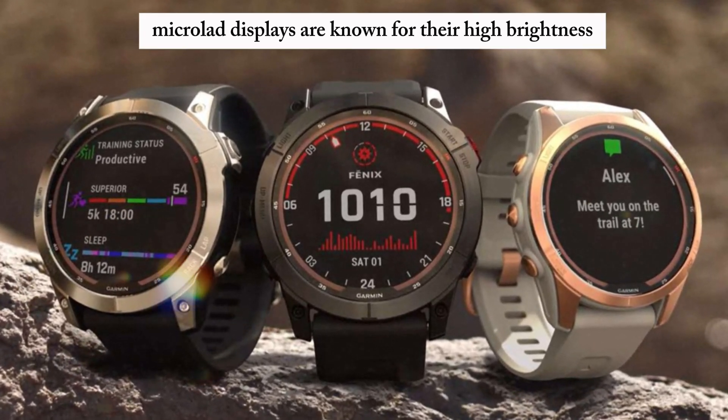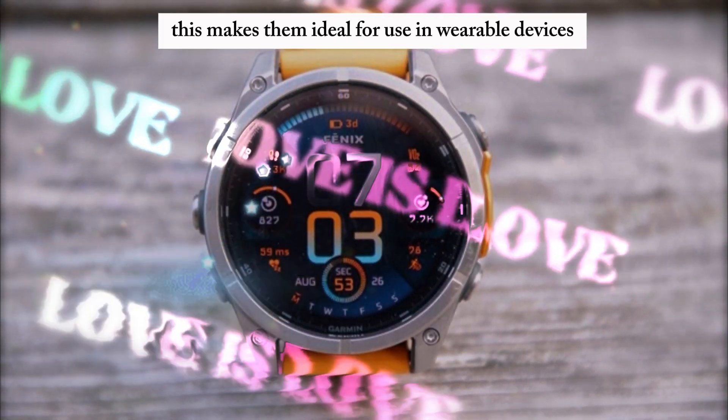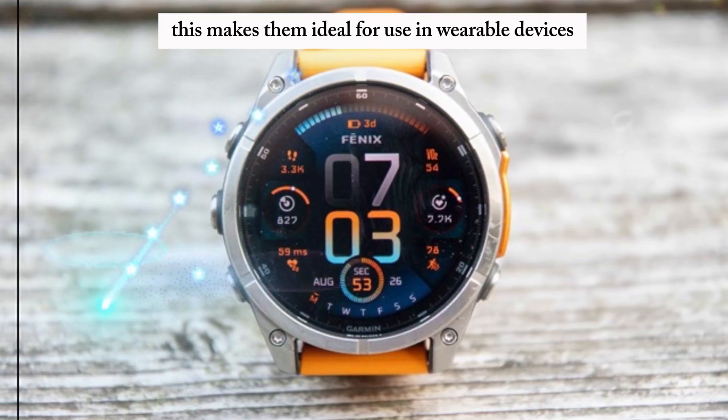MicroLED displays are known for their high brightness, low power consumption, and long lifespan. They are also much thinner and lighter than traditional LCDs, making them ideal for use in wearable devices such as watches.